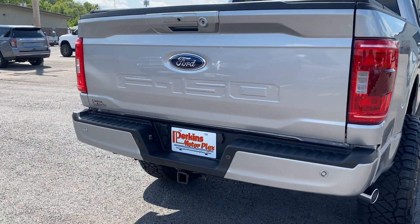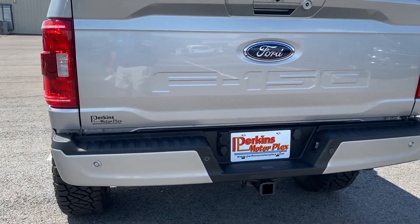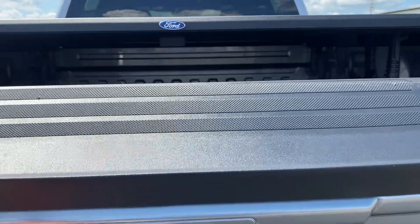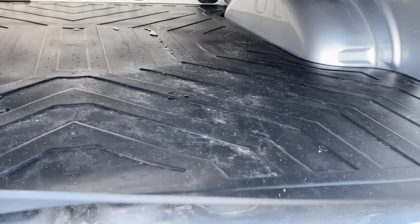Not much to point out on this one other than to brag on it. Hitch receiver on the back, parking sensors all the way around the back bumper. You have two cameras here on the tailgate — tailgate's in great condition. I don't think this truck has been used for much truck things.